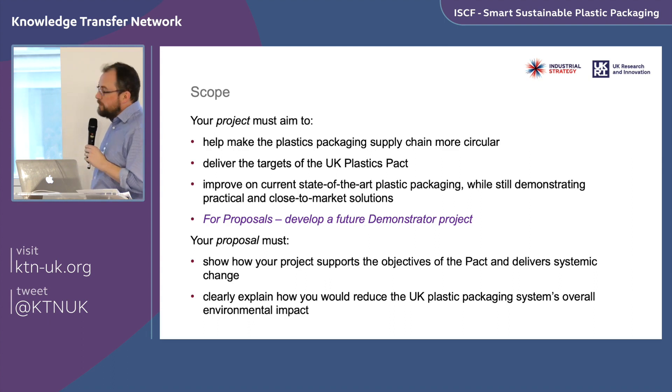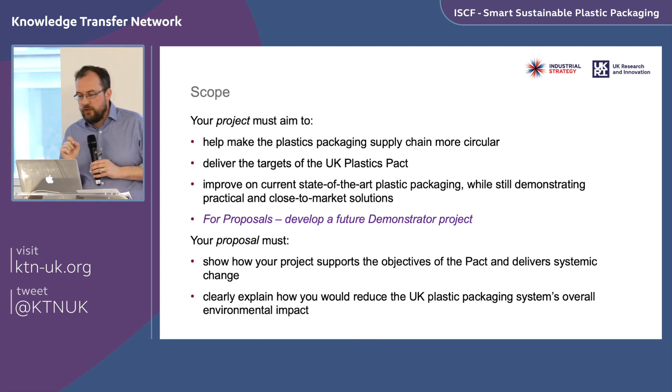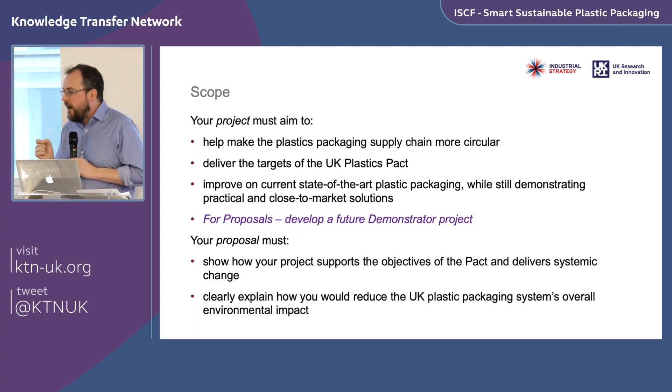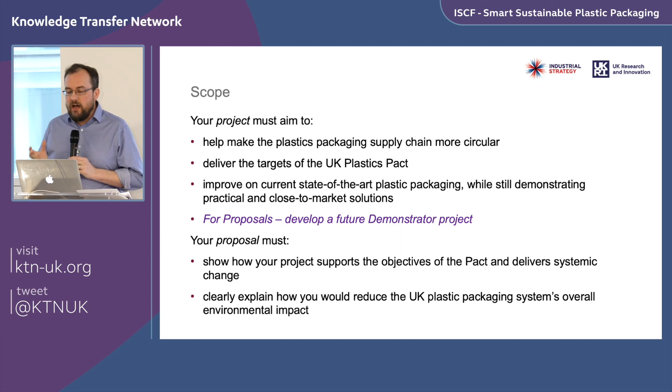Going into the specific details of the scope of the call: your project must aim to make the plastic supply chain more circular and deliver a circular economy outcome. It must explain how, if successful and delivered at scale, it would help the UK meet the UK Plastics Pact targets. For demonstrators, it must also show how it would improve on the current state of the art in plastic packaging and demonstrate practical, close-to-market solutions.